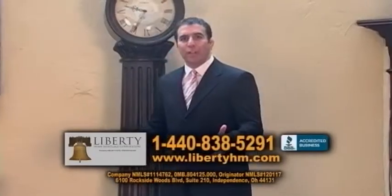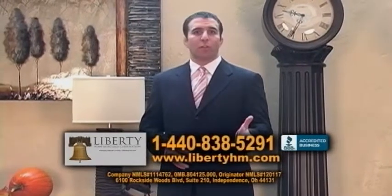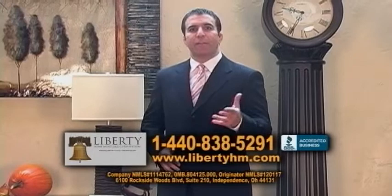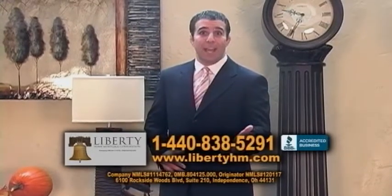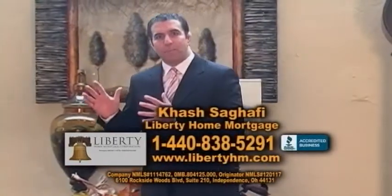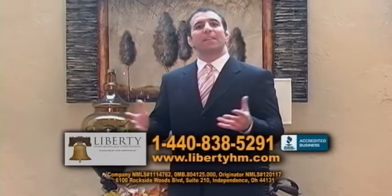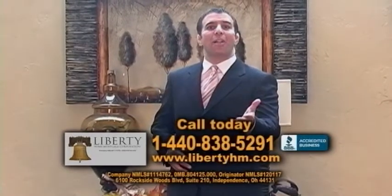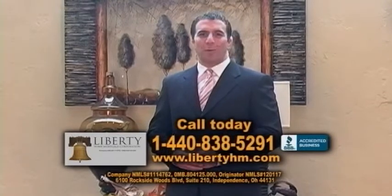Are you purchasing a home today but have less than perfect credit? Maybe you have a bankruptcy or a foreclosure, or maybe the lender you're speaking to just declined you for financing. If any of that's the case, contact us today. Hi, I'm Hesh Sagafi of Liberty Home Mortgage, and we specialize in purchase loans for people with less than perfect credit. Call us at 440-838-5291.